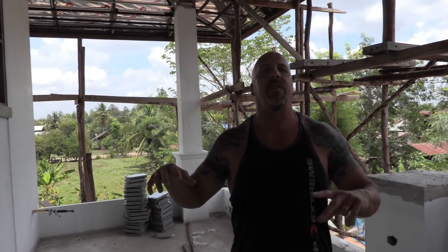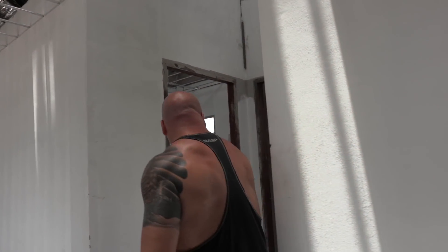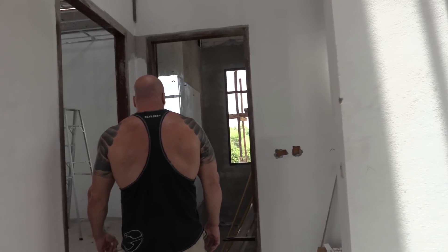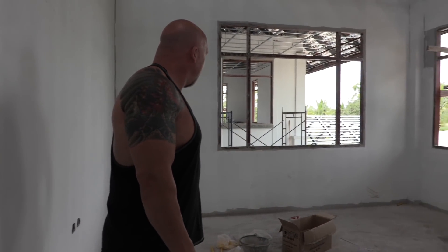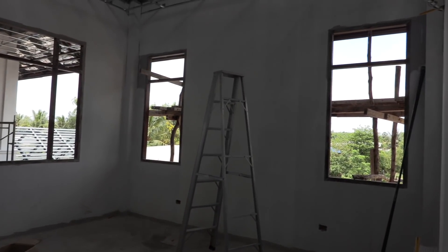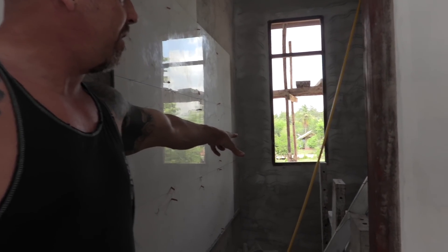This will be a multiple-use area but mostly this is going to be for our washer and dryer. This here is one of our guest bedrooms, and then the guest bathroom for this room is this one. They're doing tile work on that there.